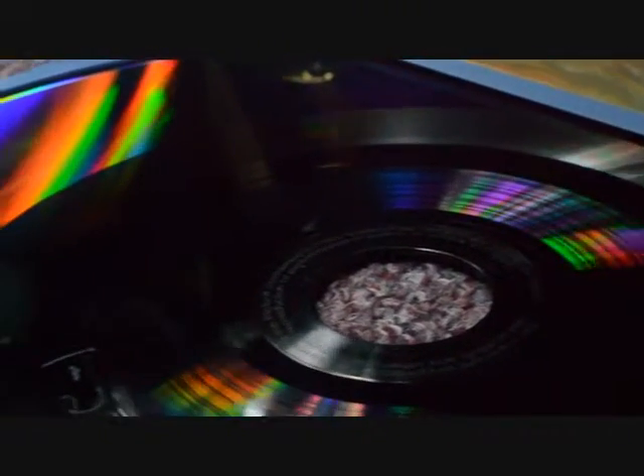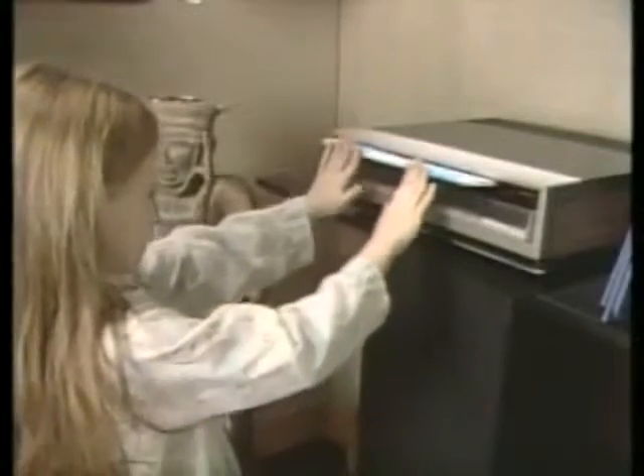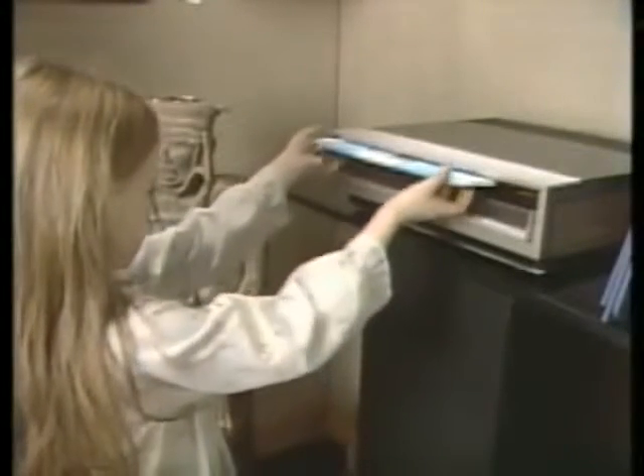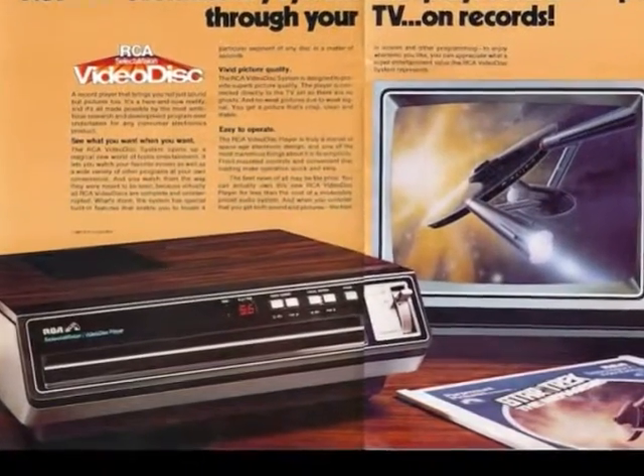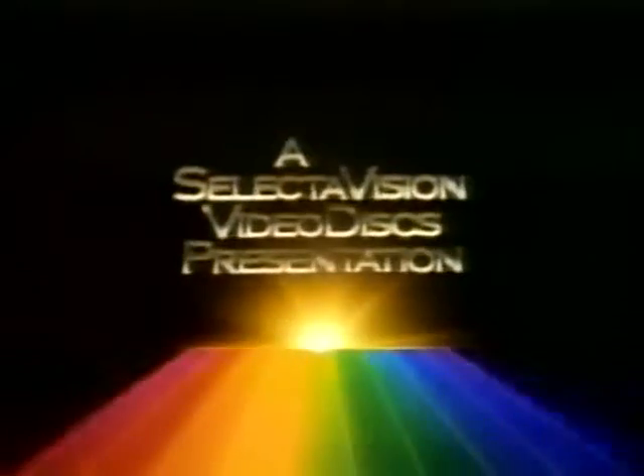The CED attempted to improve analog video disc technology with higher-density grooves and a convenient delivery system. The 12-inch discs were constructed of PVC blended with carbon to allow conductivity, plus a thin layer of silicone lubricant added to the surface. They rested on a special caddy inside protective plastic cases, which could only be extracted upon insertion of the entire unit into the player. SelectaVision only lasted a couple of years, with its short lifespan most likely due to poor video quality — worse even than VHS — and it degraded even quicker after only a few playbacks.